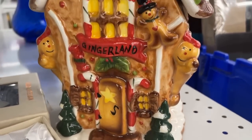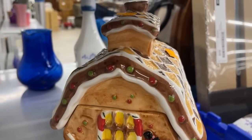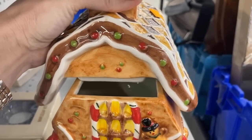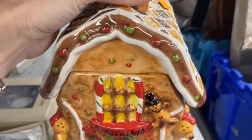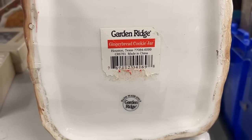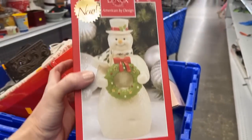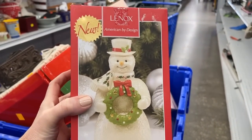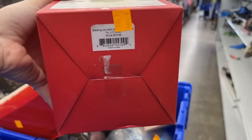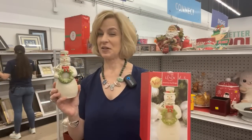Cookie jars are such fun — a great way to present a batch of your best cookies for a friend or neighbor, and you don't have to have something disposable. This one, with a lot of detail, is from Garden Ridge Pottery. I love cart diving, especially when I can find something new in a box from Lenox that's exclusive to Macy's Department Store — you never know what you'll find at Goodwill.